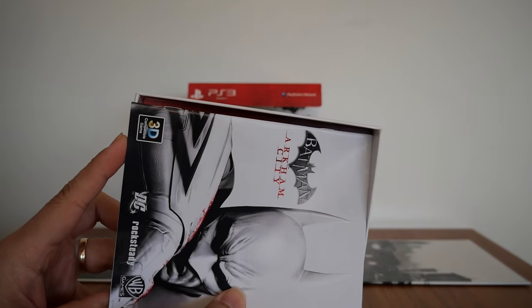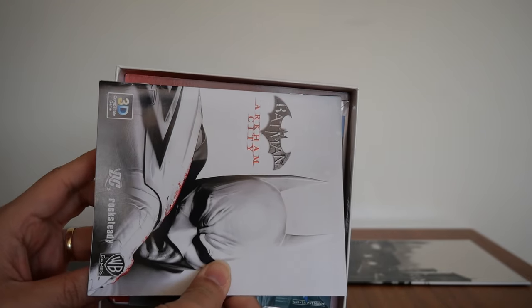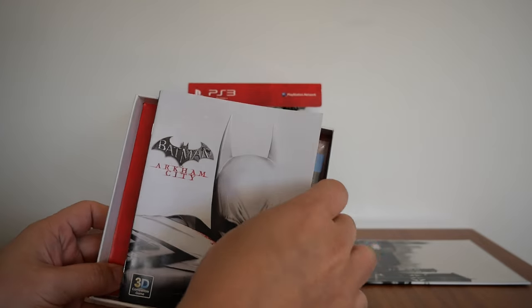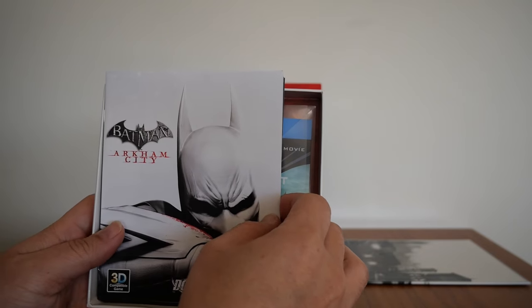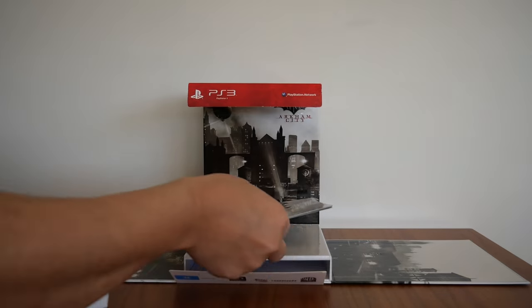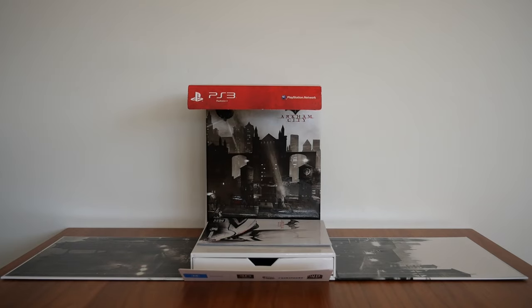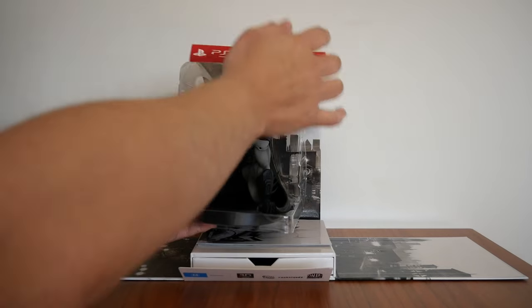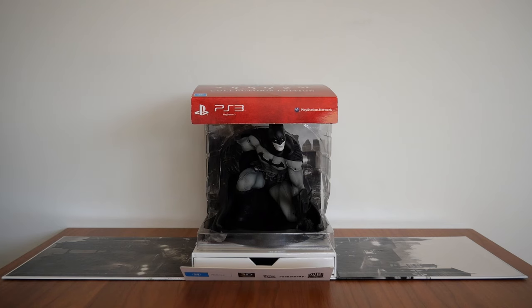So I put them underneath the figurine instead. And that's basically everything you get in the Batman Arkham City Collector's Edition. Like I said, if you can get your hands on this, I strongly recommend you do. It is a great game — I enjoyed it.